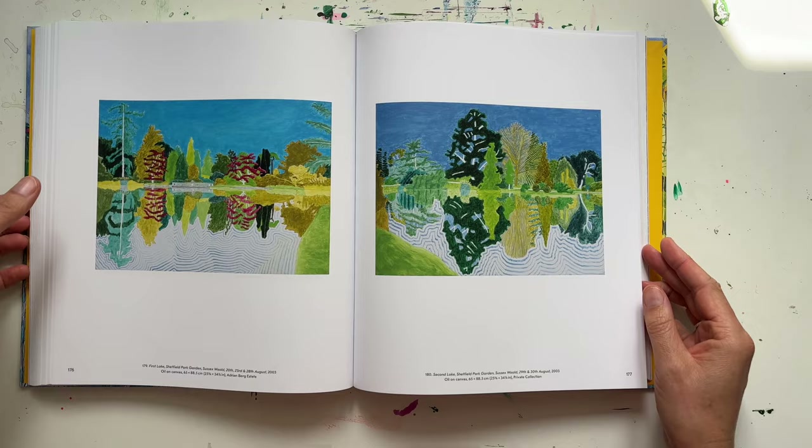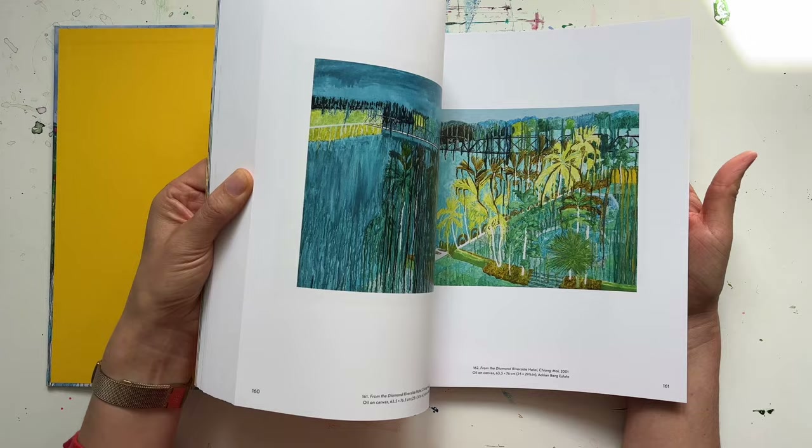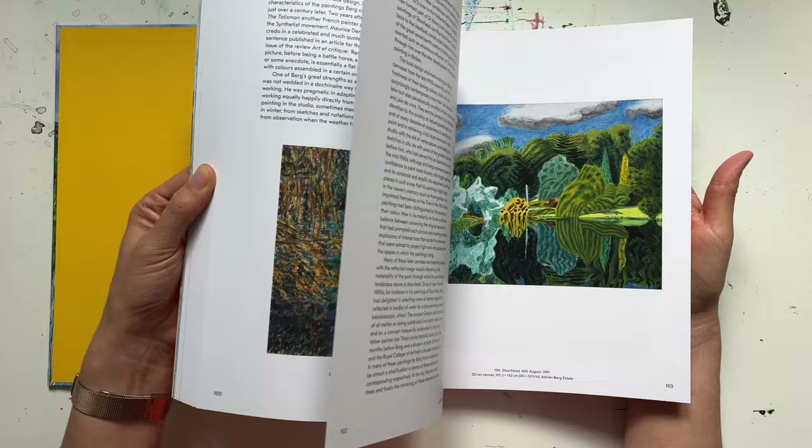But yeah, this is just a beautiful book — a proper celebration of landscape and paint and color. Another one I just love to come and dip back into and delight in. Really stunning. So that's that one.